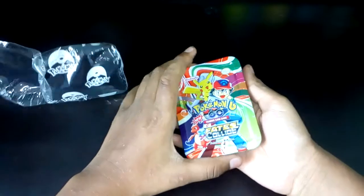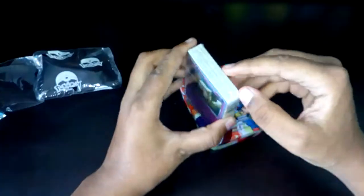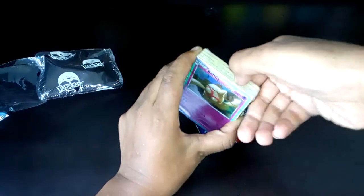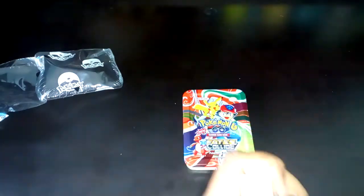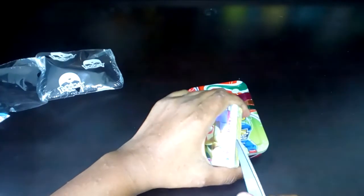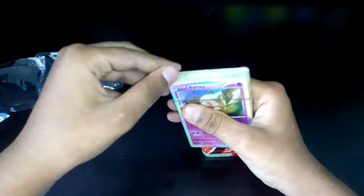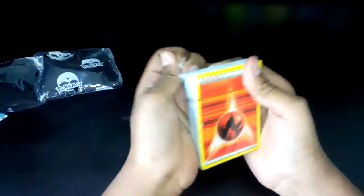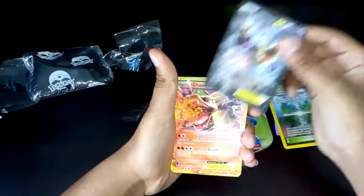So this is the Fates Collide tin, and I don't know whether it's fake or real. I think it's real because there is no 'EX' at the start. So let's open this pack. Yeah, it's pretty much done — let's see what cards we got, hoping that this pack is real and not fake.